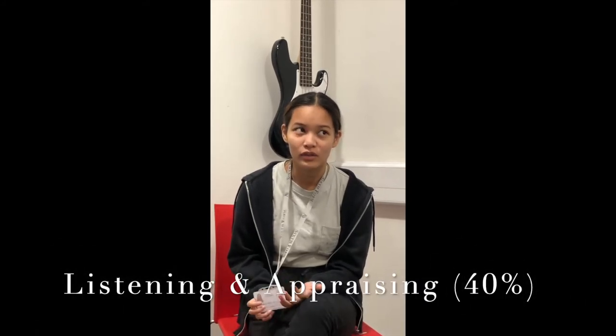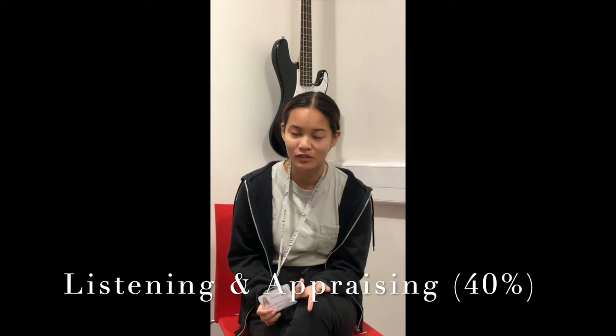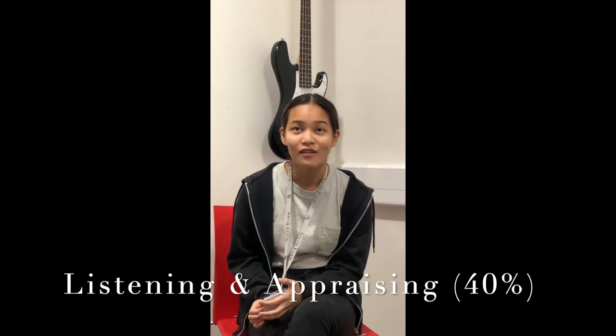You get to choose two areas of study, and we chose jazz and music for media, which are both very fun to learn.